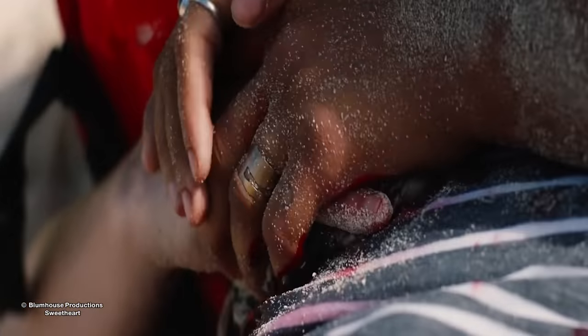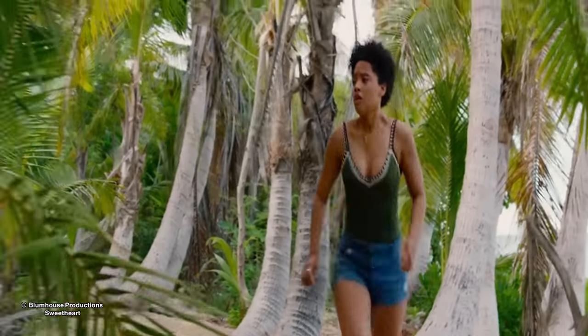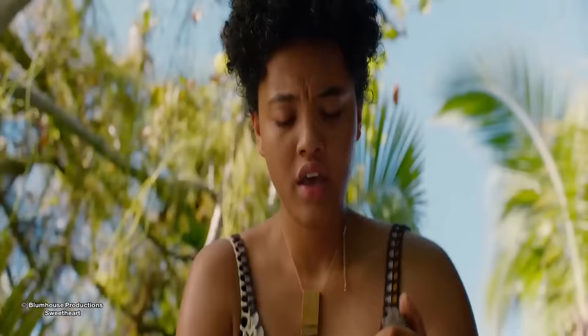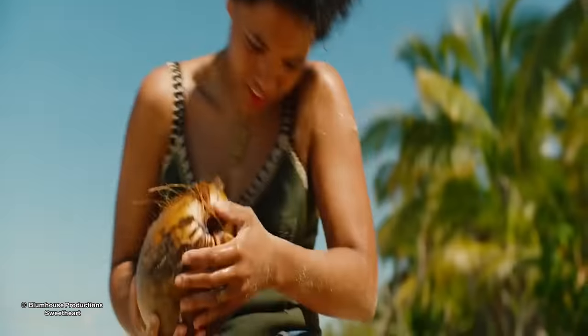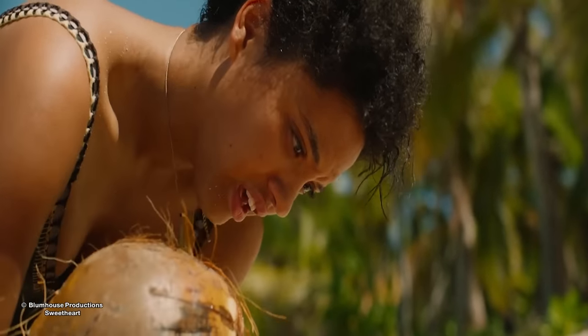She uses her scarf to apply pressure on the injury, then runs into the jungle at the edge of the beach, finds a coconut, uses a stone to cut it open, and runs back to Brad. She pours the coconut water in his mouth, only to find that Brad's already dead.